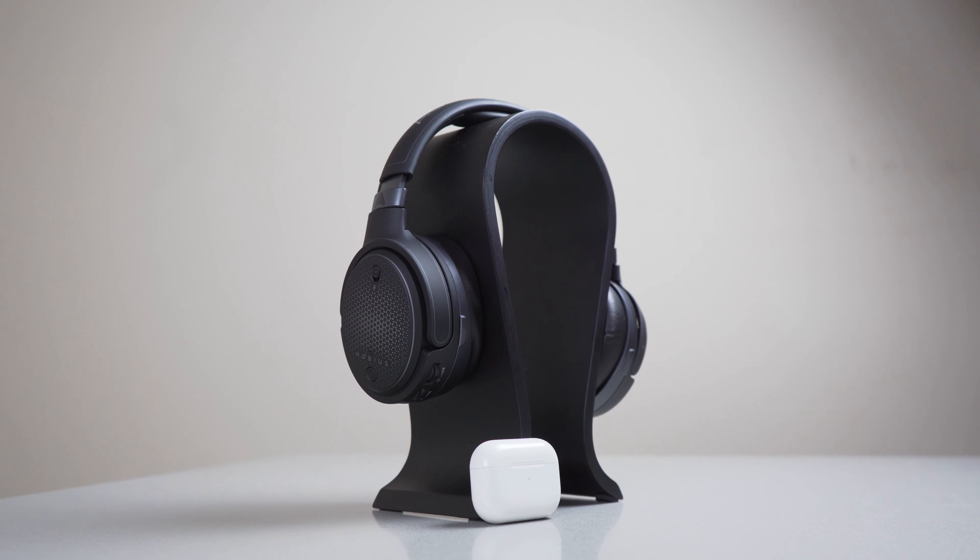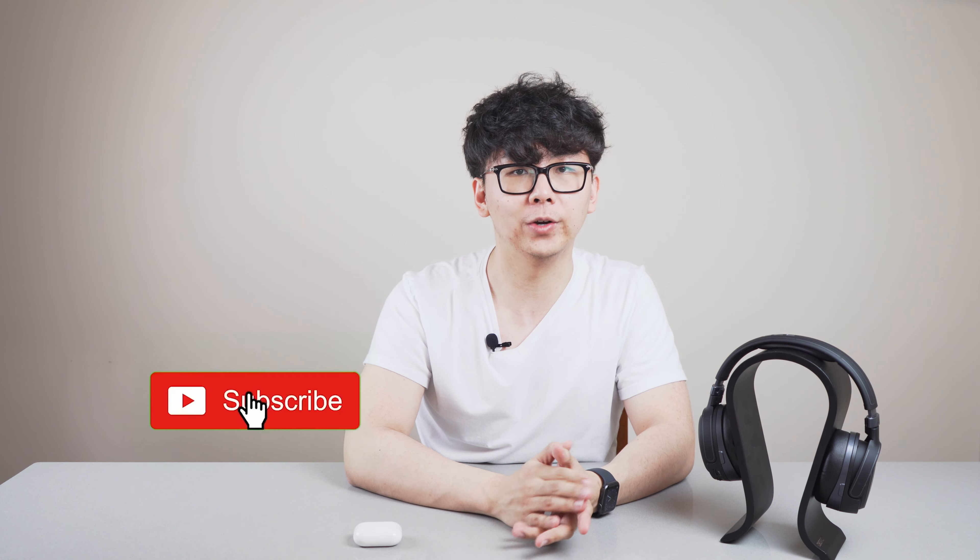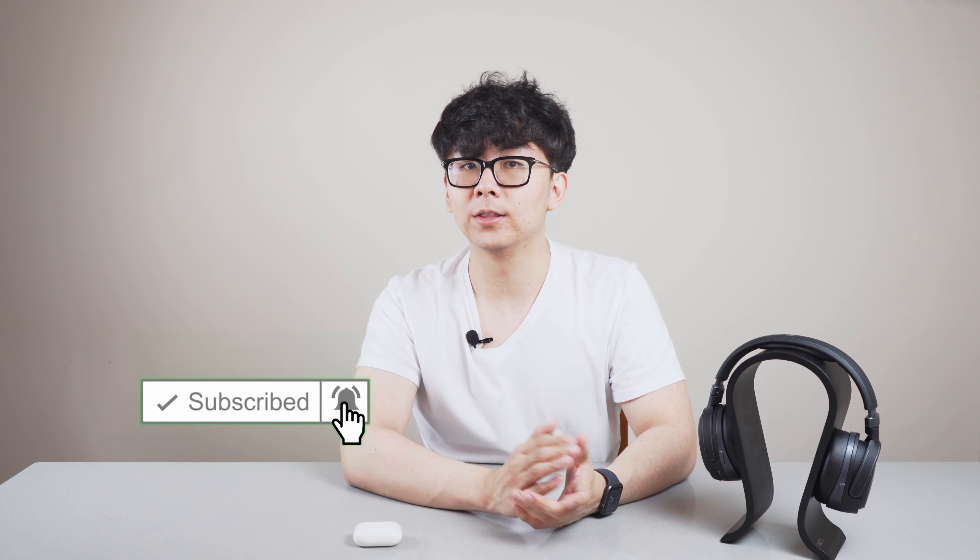This isn't going to be a review of either product, but rather a discussion of Spatial Audio as most people will be coming across it for the first time. I've also included a link to a very cool Spatial Audio test that you can try for yourself in the description below. The test will work with any pair of headphones and the results might really surprise you. Without further ado, let's just get right into the video.